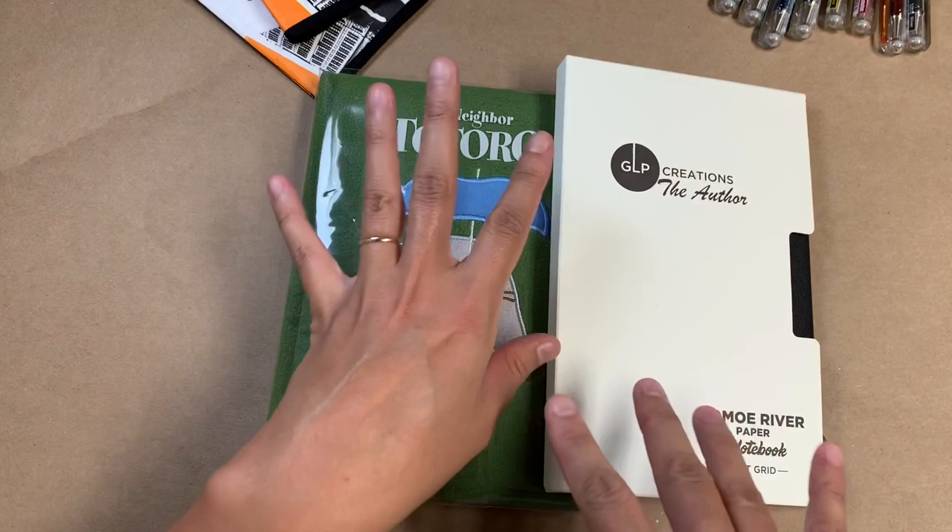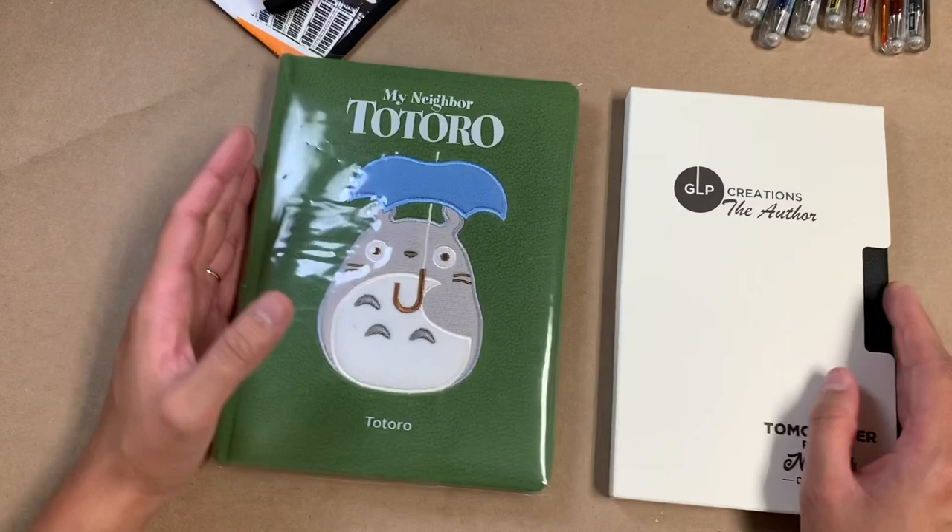I have two notebooks here — a couple of notebooks, a couple of zipper pouches, and some pens. So I thought I would just start with these two notebooks.